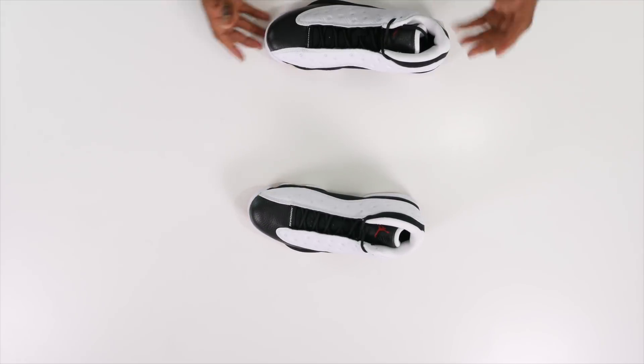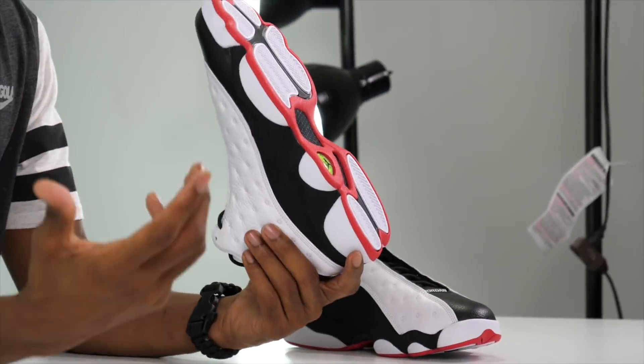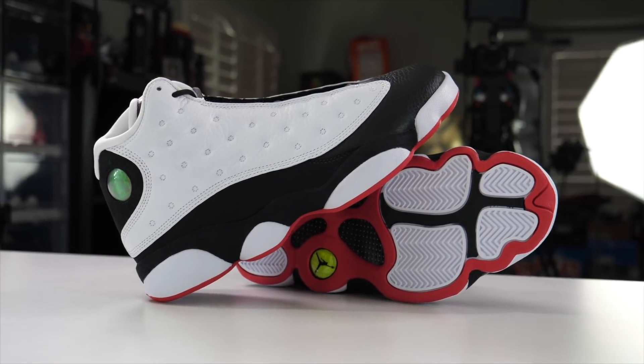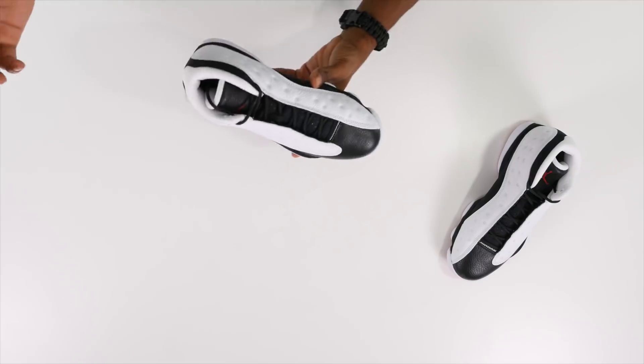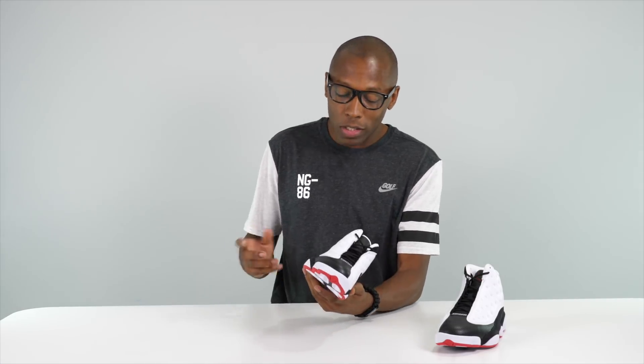I actually had a chance to talk with Tinker about the Air Jordan 13. One of the things he was saying is that he had this idea of Jordan being cat-like on the court. But when he introduced the idea to Jordan, Jordan stared at him for a second — because his friends actually used to call him Black Cat, and Tinker didn't know that. So it was kind of like the marriage of Jordan's personal life and his work life, which was basketball, and Tinker was perceptive enough to see those two things, which is pretty dope.